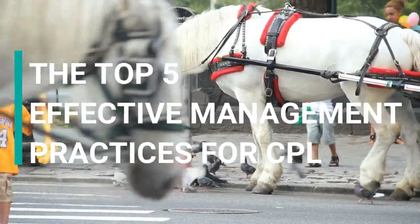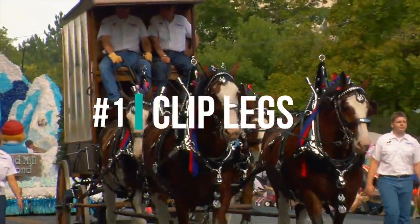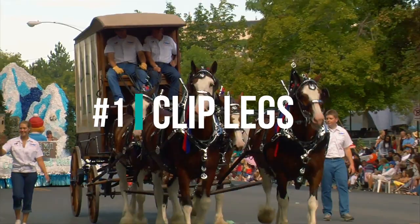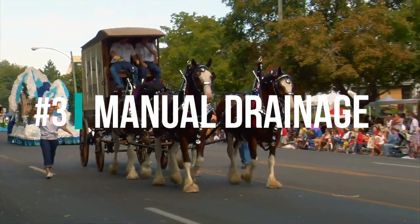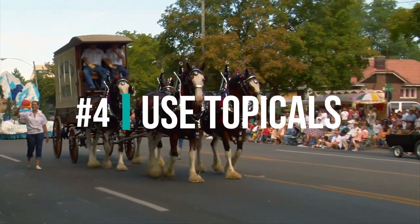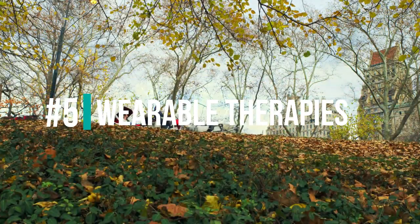The top 5 effective management practices that we have researched and found to be true are: keeping limbs clipped clean and dry, exercising the horse regularly, manual drainage, using topical treatments, and finally using compression bandages with therapeutic properties.